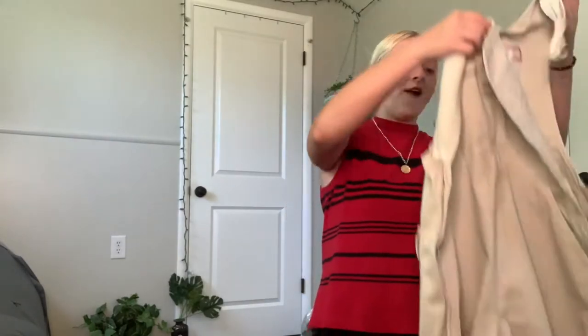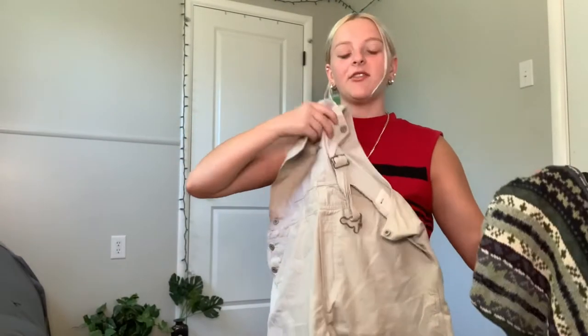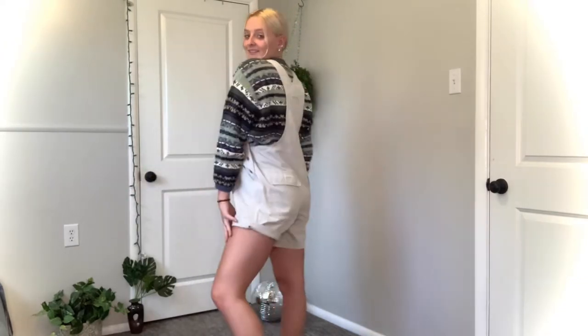Next is probably my favorite item out of everything — they're just Old Navy short overalls, they're so cute. And this next thing I thought would look really cute underneath them — it's an Eddie Bauer cropped sweater. Definitely not for summer, but I thought the colors would be really cute together.